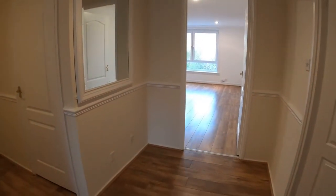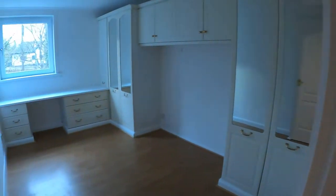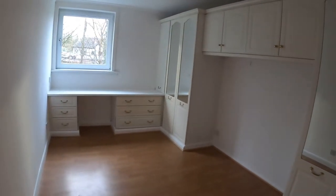In here we've got wardrobes built in — always very handy. Really nice open hall here actually, it's got a good feel to it. Another bedroom with some more built-in cupboards.